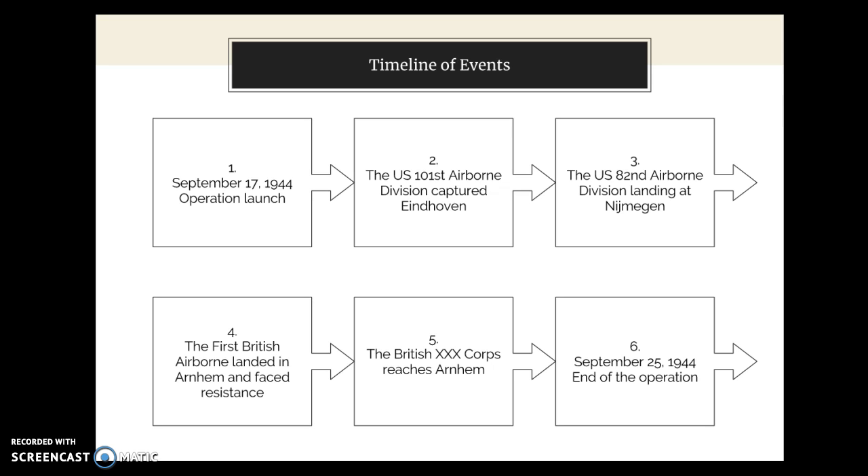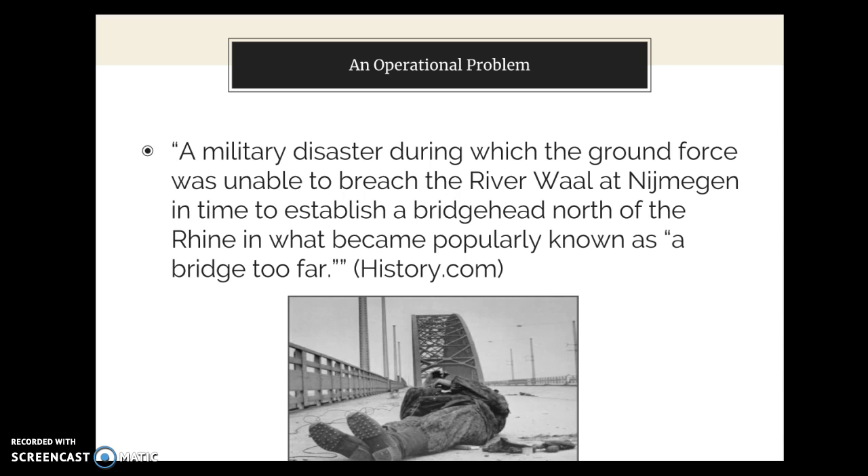The result was the ground forces slowing down significantly, while the British and Polish troops tried to take and hold Arnhem. This allowed time to move the German panzers into fighting position in Arnhem. With reinforcements being delayed at Nijmegen and the River Wall, the Allied troops at Arnhem were slowly running out of supplies and getting beaten back. Ultimately, on September 25, 1944, the Allied troops were stopped short of taking the objective and forced to retreat. The Allies were left with heavy casualties and even having thousands captured by the Germans. Operation Market Garden was an exhaustive failure. According to History.com, Market Garden was a military disaster during which the ground force was unable to breach the river wall at Nijmegen in time to establish a bridgehead north of the Rhine, in what became properly known as a bridge too far.